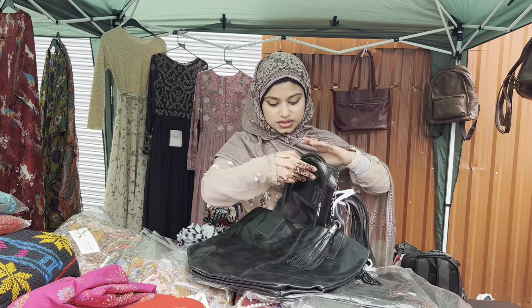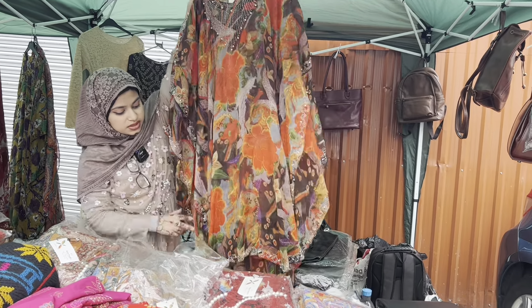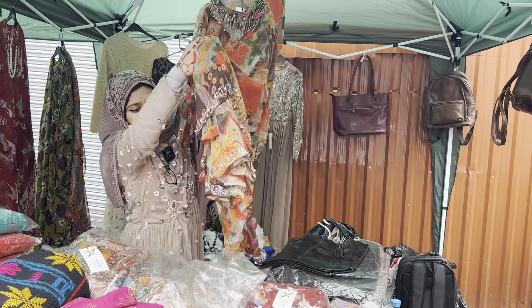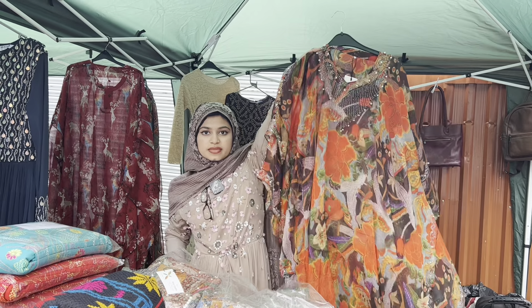We also have many other genuine leather bags, and this kaftan has been very popular in today's stall. That's the kaftan — it's being very popular because it is perfect for summer: it's loose, airy, and also very modest. The design on the bottom is also very nice. And this is only £30.